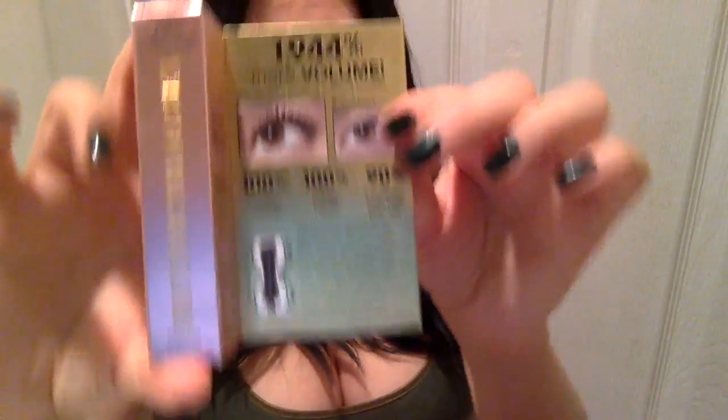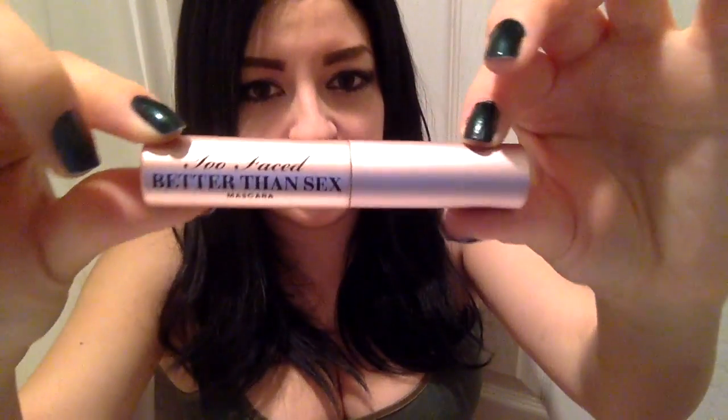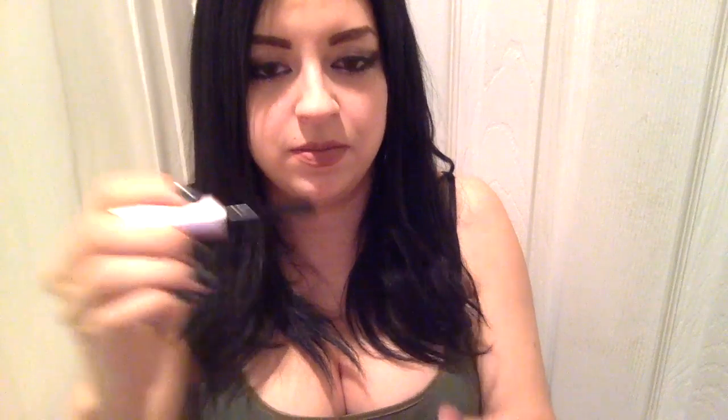For the last product I received, it's the Too Faced Better Than Sex mascara. I was really excited to receive this one — I saw on the ipsy website that they were going to be sending it out and I was really hoping I got it. The wand looks like this; it's curved. I've heard really good reviews about it, so hopefully it's as good as they say.